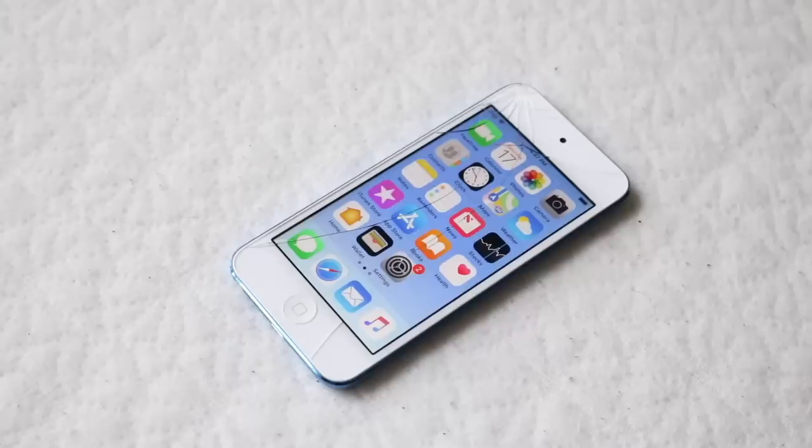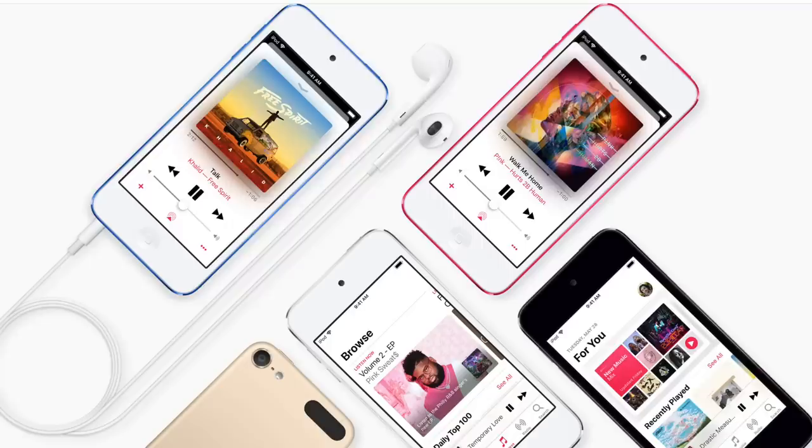Luckily they are putting the A10 Fusion chip in it, which is the same chipset that the iPhone 7 brought. In a sense, it should be getting the same software support as the iPhone 7, and that might even further the claim that the iPhone 7 could get an extra year of support — but I'll go into that in a different video.